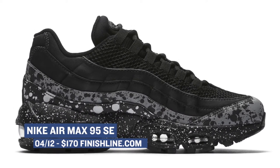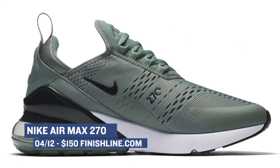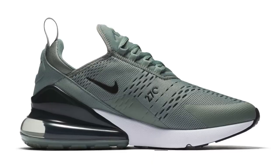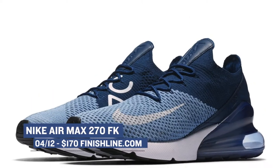One of the hotter selling shoes of the last couple of months is the Nike Air Max 270. These are dropping in the regular version which will cost you $150 for both men and women, or you can grab them in that updated Flyknit version. The Flyknit version is available in a few colors for men and women as well and those will cost you $170.